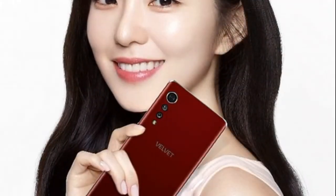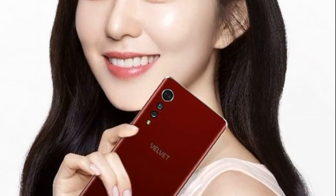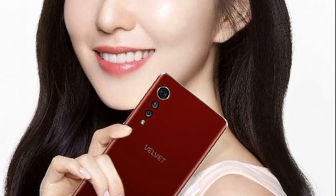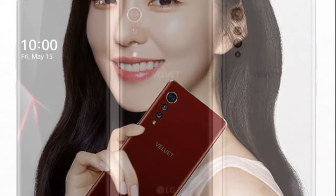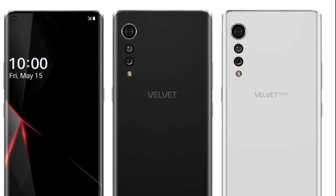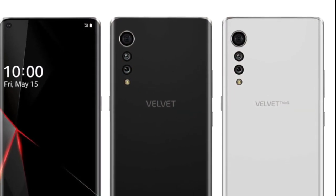There have been multiple mentions of reviving the Chocolate series, so we may actually get a fashion phone with lesser specs. One of the versions created by the source designer actually has a back covered with velvet. I sure wonder what Sony is thinking about this.